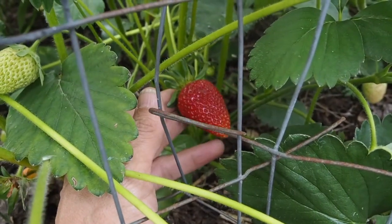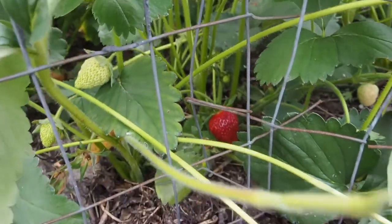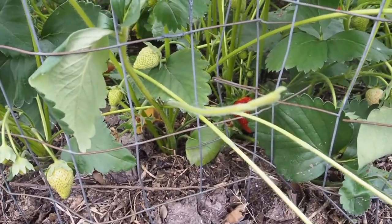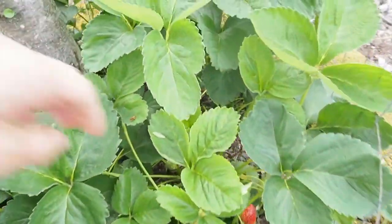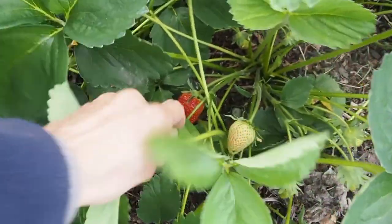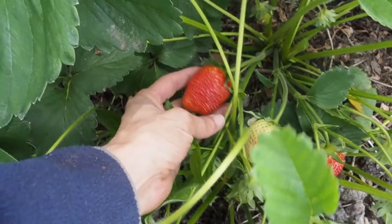This is a later variety — I think it's called a summer bearing variety — so it does get really big strawberries. You can see in here, see how huge that is.